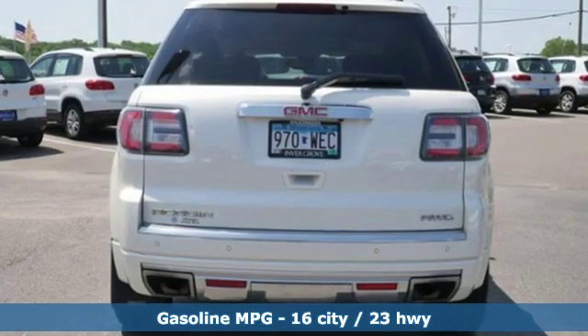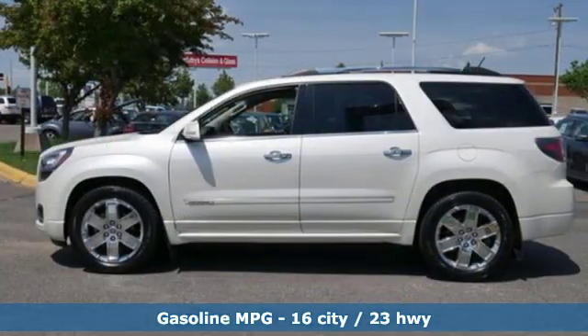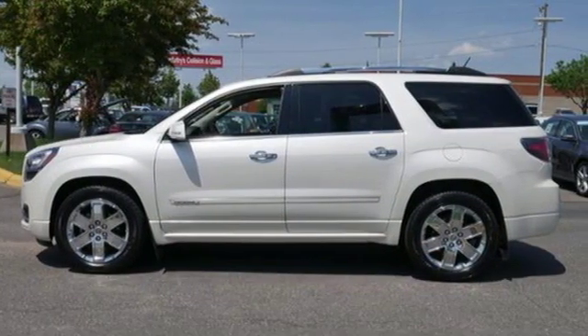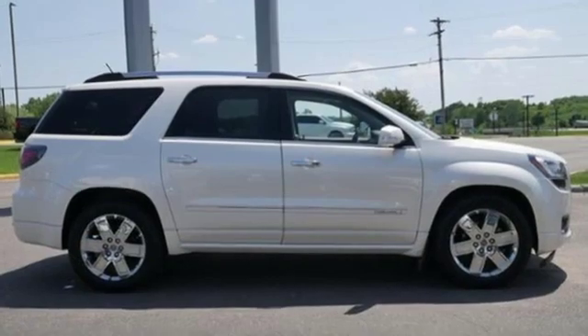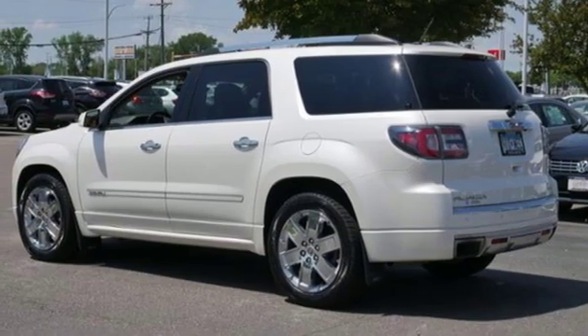External memory control, power heated mirrors, front heated and ventilated leather bucket seats, rear parking sensors, remote engine start, dual zone climate control, automatic transmission.